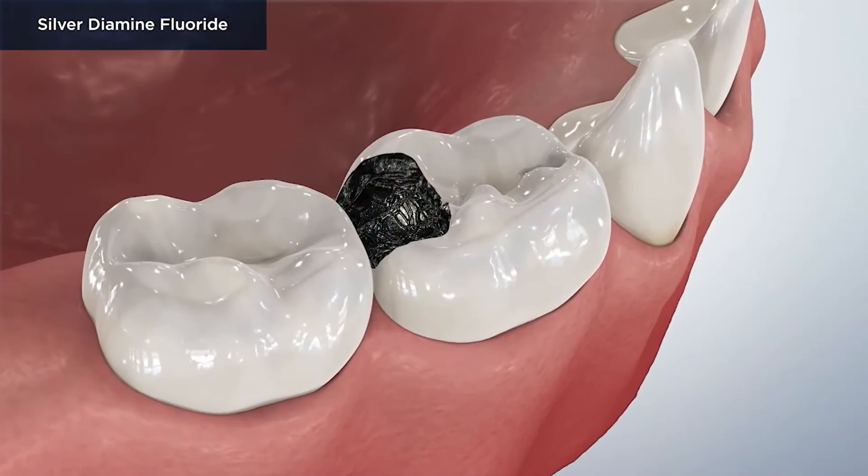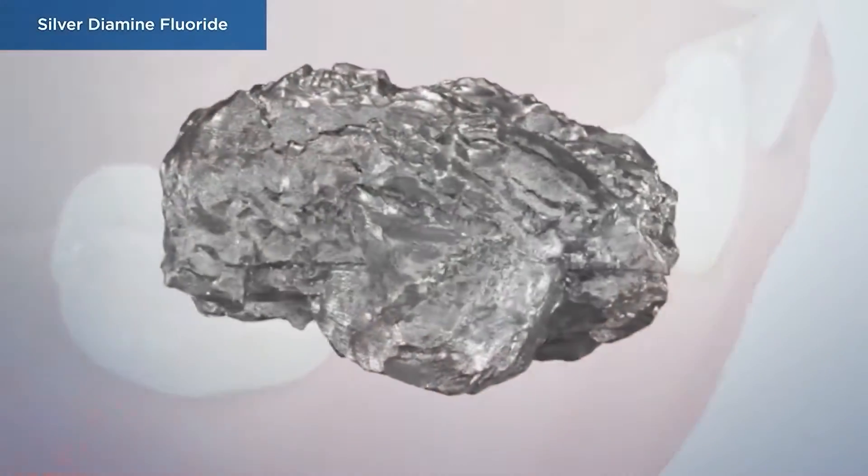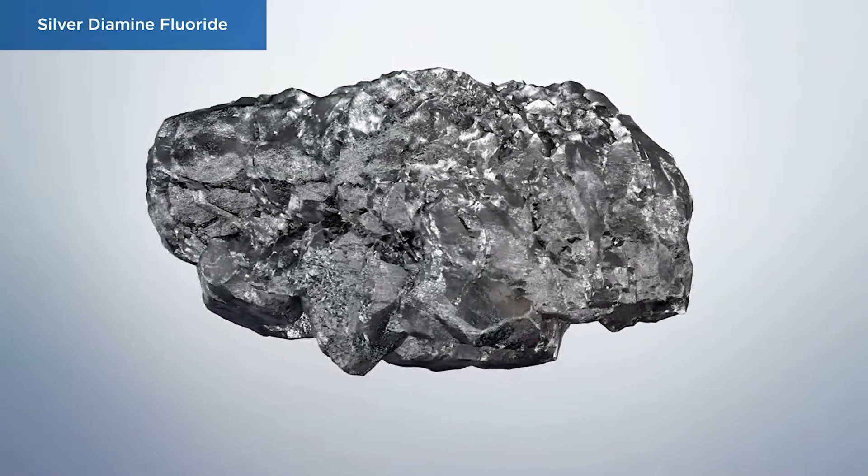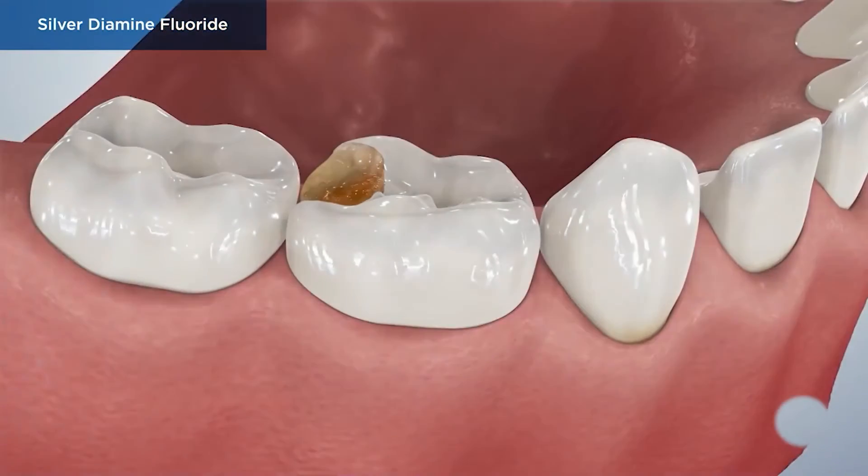Hello, welcome to River West Dental. Today we are going to talk to you about Silver Diamine Fluoride, or SDF. SDF is a topical solution put on teeth to slow down or stop dental decay. Unlike regular fluoride varnishes that are commonly used, the key ingredient silver kills bacteria and is more effective in maintaining the protection against cavities.